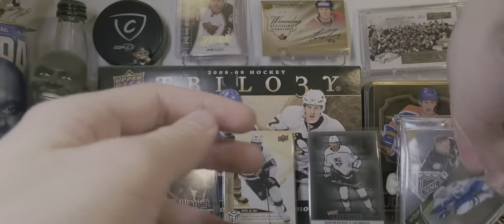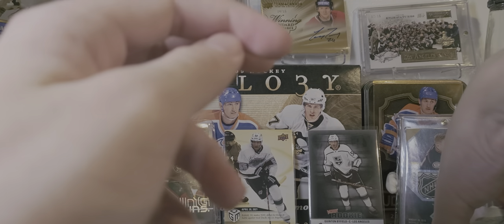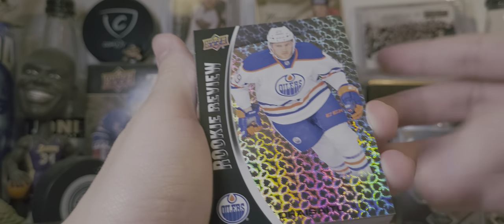That was pretty good. Did get a Draisaitl rookie review in there, a couple other decent rookies as well — Duclair, Ekblad. Just got the Fleury, of course. A couple numbered cards. Nothing huge, but that was pretty decent still. Draisaitl — there it is. Not too bad.